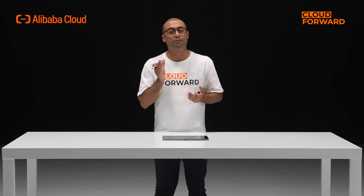Enterprises can use the Cynion Heterogeneous Acceleration Platform to optimize and enhance computing power, unlock hardware's potential, and fully utilize both new and old AI hardware to maximize computing power.